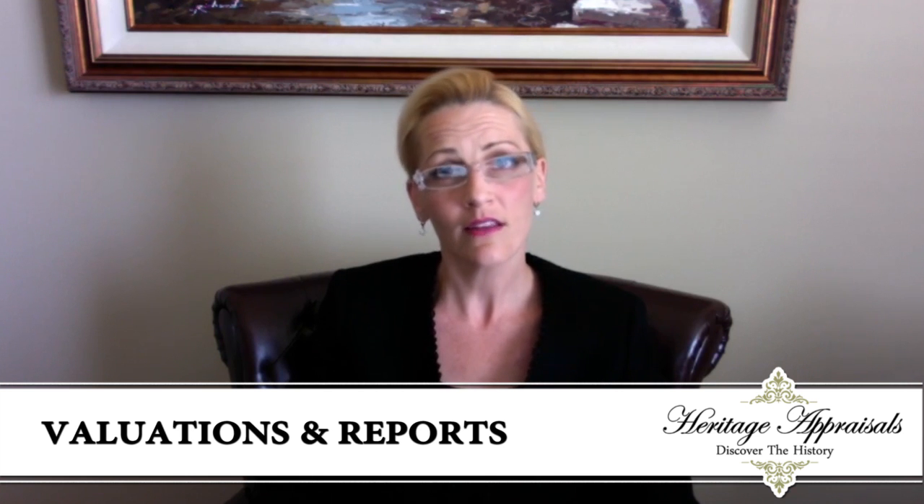Hello, my name is Kelly Knoll. I am the president and CEO of Heritage Appraisals. Today's video is to discuss a little bit about the different types of values and appraisal reports available. The very first thing we're going to ask is for you to give our office a call at 248-722-4319, and what we will discuss at that time is the need for your appraisal. The need is what determines what type of value and what type of appraisal report is going to be used.